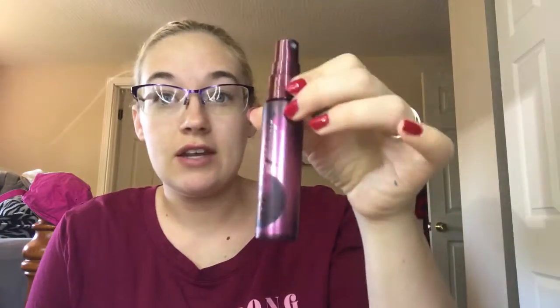First is my Urban Decay All Nighter setting spray — the cherry setting spray. I put a flashlight down here and I think I'm like halfway done, but I can't really tell because the packaging is so dark you can't see through it. This is not my favorite, so I just use it when I feel like it, but I need to start using it all the time to get it done. I think I was maybe here at the last update, so I've used some.